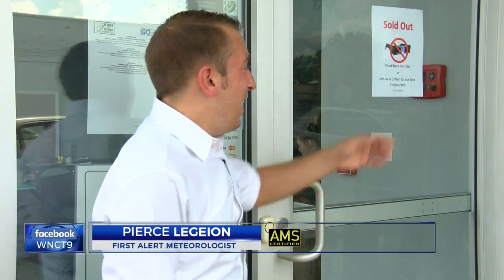Real or fake, it's getting harder and harder to find these eclipse glasses at all. Here at A Time for Science in Greenville, you'll notice a sign — they're completely sold out. They're hoping to get a limited supply back in stock to be able to sell first thing Friday morning.